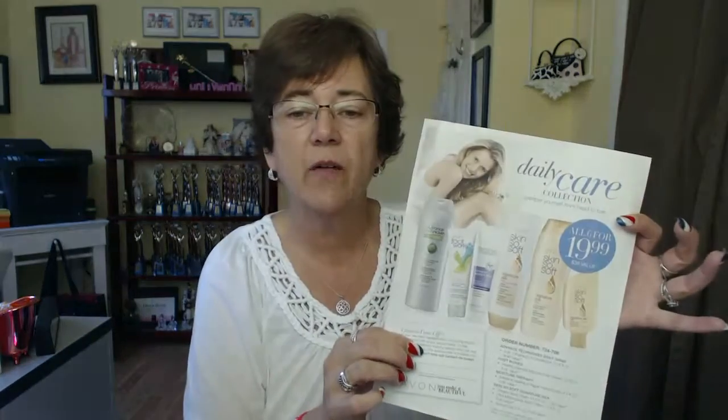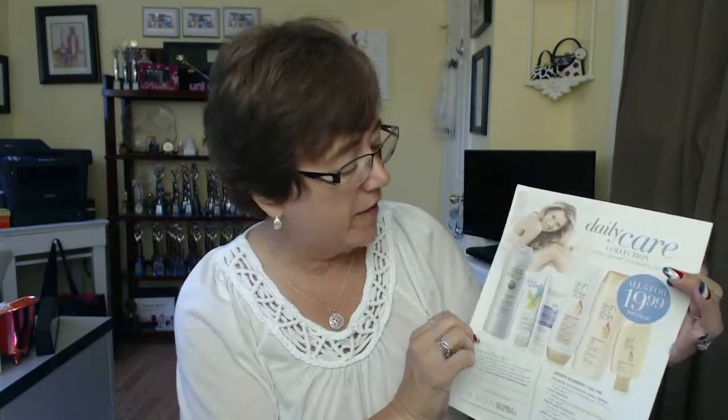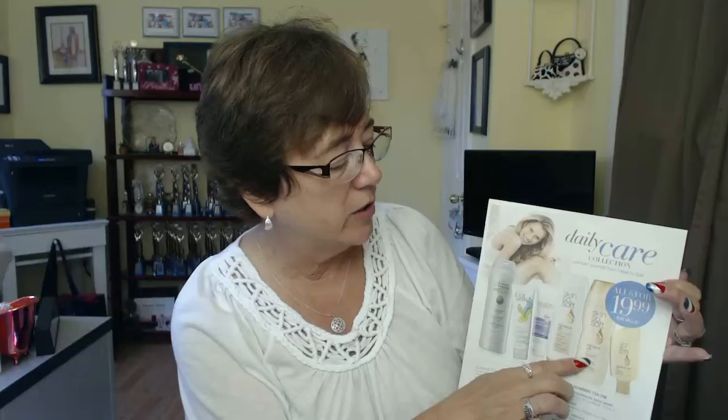There's another flyer you're going to see called the Daily Care Collection. This is something you can only use in your first campaign — your first order that you place, your customers can purchase all of these products for $19.99. The retail value is $38, so they're getting a screaming deal. It's a shampoo two-in-one, Footworks — everybody needs that this time of year — moisturizing hand cream, silky body wash, signature silk body lotion, and a shower gel. Those are the products they'll be able to get for $19.99, but you can only order that in your first campaign.